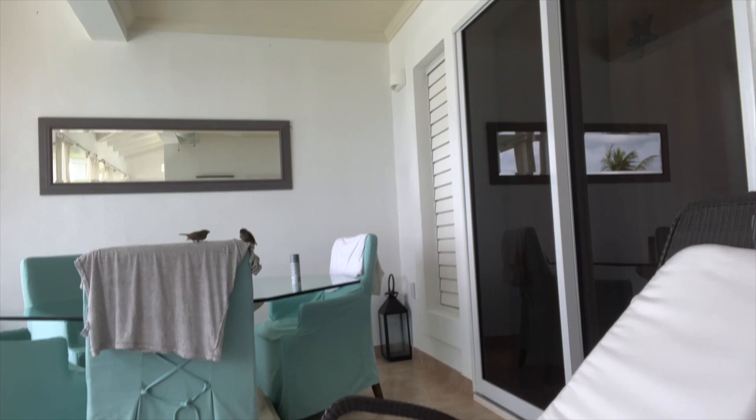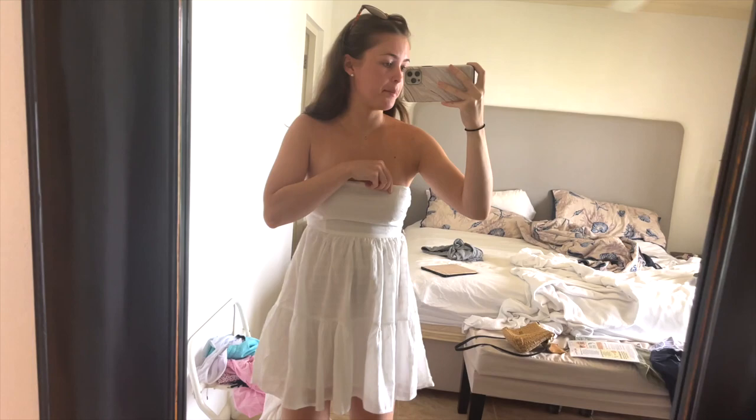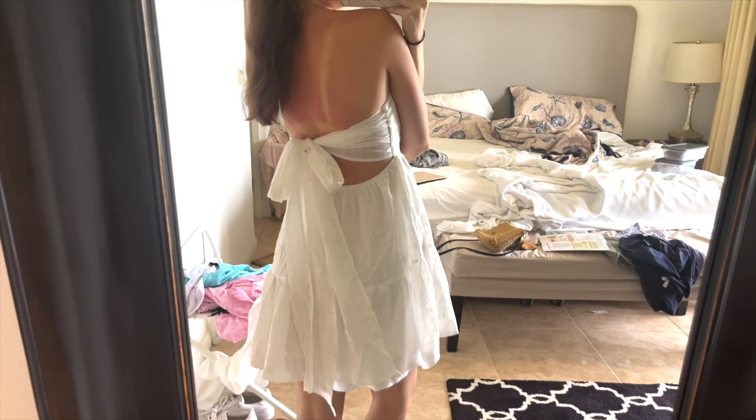Checkout was at 12 but I asked to extend it to 2 and they did that no problem. These birds are so annoying — they keep trying to get really close to me and they're fighting each other! It's the last day here — really sad. I think we might try and go to Sea Shed for lunch today. I'm going to try and get a picture in this Princess Polly dress — so cute, you can see my tan lines!